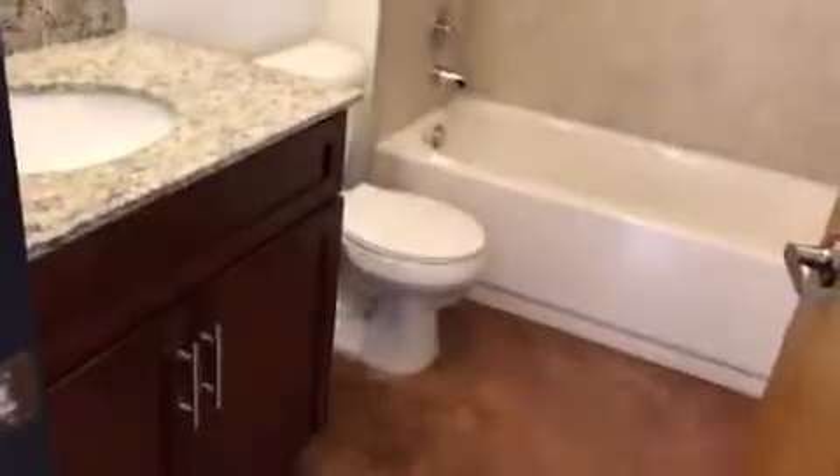And then you have your washer-dryer and your closet here. Nice-sized ceiling for space. And then you'll have your bathroom.